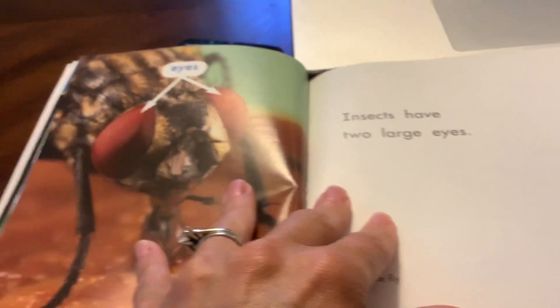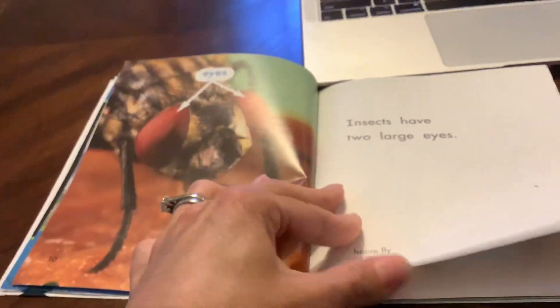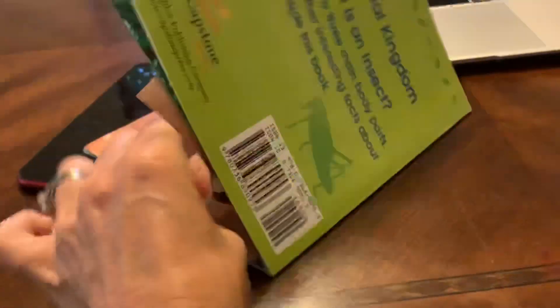Insects have two large eyes. This is a housefly. Those flies are pesky little critters that fly around your house.